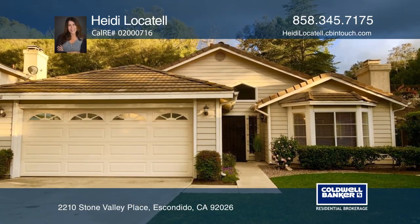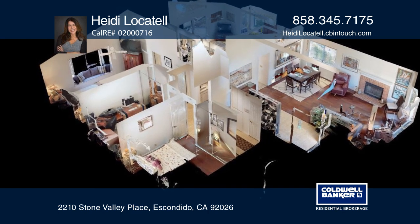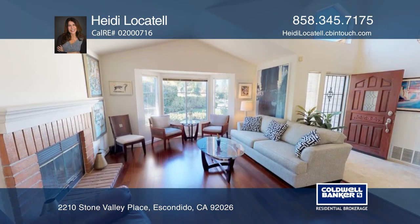This beautiful home is on a peaceful cul-de-sac in the highly sought-after community of Rocky Point Ranch near Escondido Country Club and Schools.